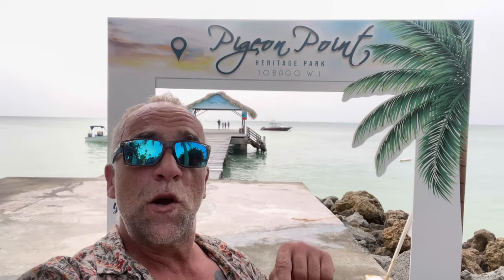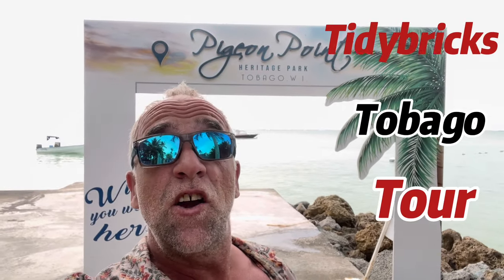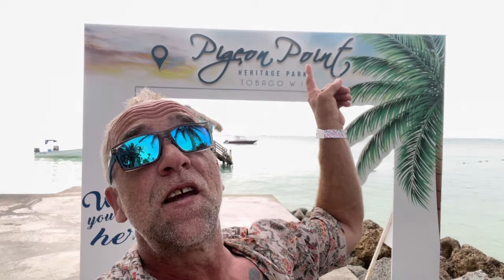So this is the last video now of my holiday, I promise. I'm not going to bore you with any more. But one more just for the road, and then after that it's all back to the landscaping, all back to the rat race. So I'm going to call this the Tidy Bricks Tobago Tour - the three T's. And it all started today at Pigeon Point.